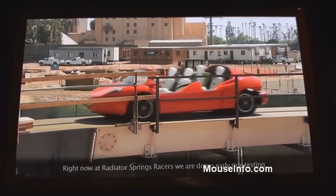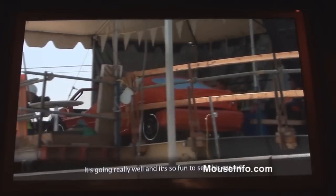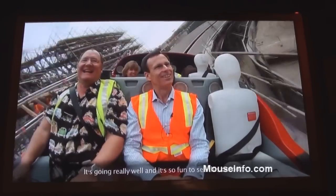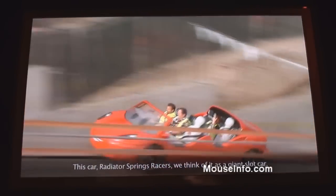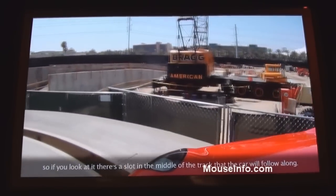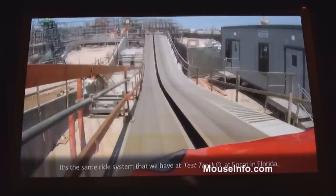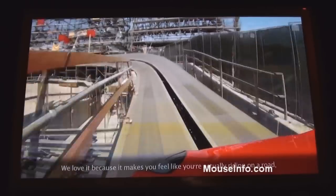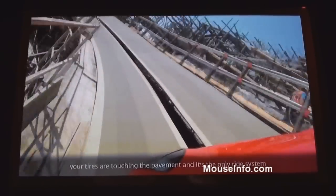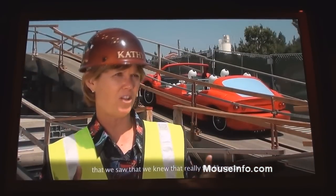Right now at Radiator Springs Racers, we are doing early ride testing of our prototype vehicle. It's going really well and it's just so fun to see this car running around on the track with a little smile on its face. We think of it as a giant slot car — there's a slot in the middle of the track that the car follows. It's the same ride system we have at Test Track at Epcot in Florida, so it's super successful for us. We love it because it makes you feel like you're actually riding on a road, your tires touching the pavement, and it is the only ride system that really felt like a car.